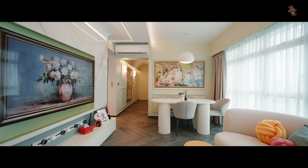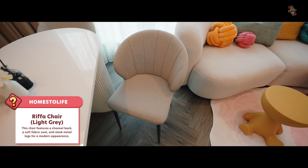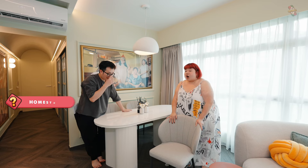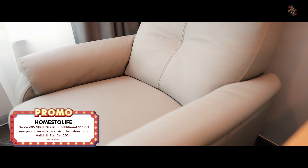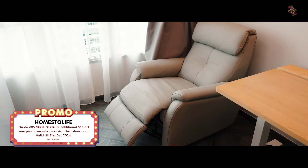Moving on to the dining area — the chairs are from Homes to Life. I picked this chair because I like the seashell design and it's very stable. They are all customisable as well. This is the rocking armchair from Homes to Life. You can either sit here and rock your life away thinking about life, or you can just take a rest here.